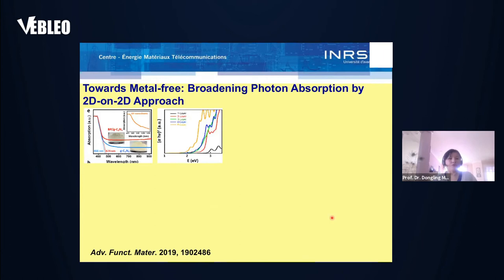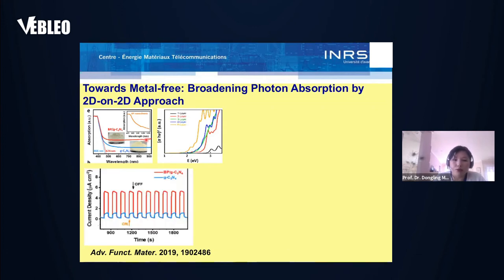We chose C3N4 to stack with BP for two purposes: one is for enhancing stability of BP, and the other is to get good photocatalytic activity, since C3N4 is known to be a very promising visible-light-driven photocatalyst. We stack them together to make broadband nanohybrid photocatalysts. Theoretical calculations show that the absorption can be tuned and shows broad photoabsorption, and once BP is coupled with C3N4, the absorption at longer wavelengths is largely enhanced, contributing to photocatalysis.